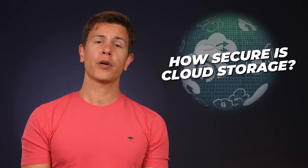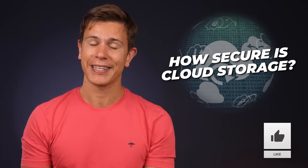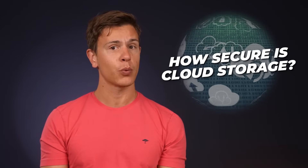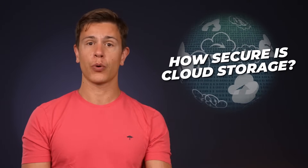This video is part of our Cloud Storage 101 series, so make sure to subscribe and hit that bell icon so you get notified when the next video drops. If you're not quite familiar with how cloud storage works yet, check out our quick explainer video on cloud storage right here.